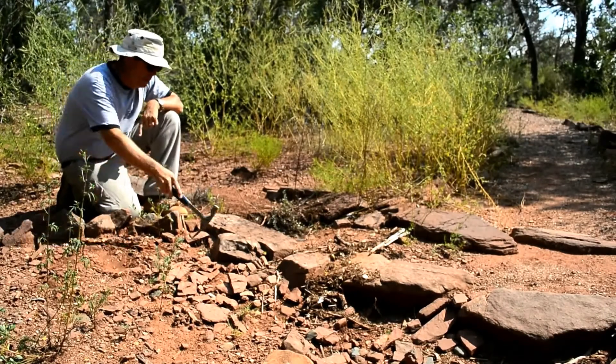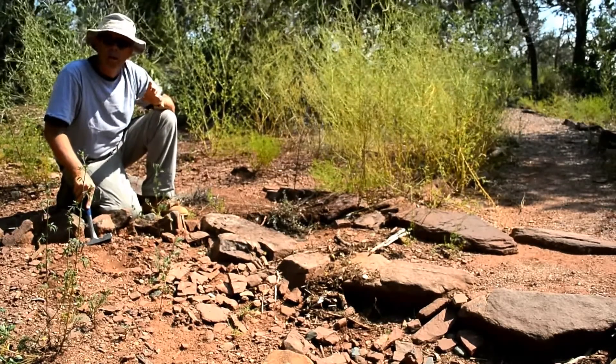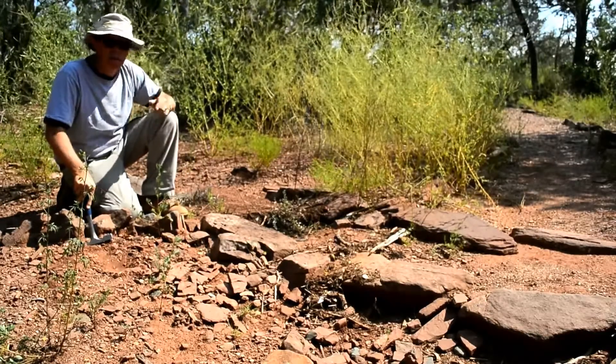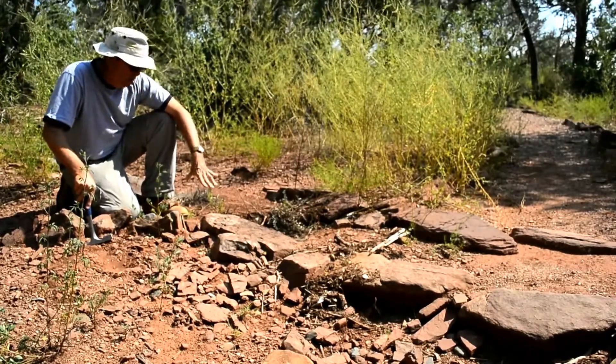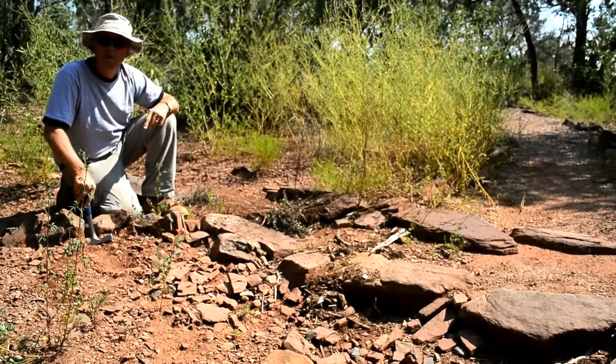The Moenkopi Formation, and these sandstones in particular, were deposited primarily by rivers. To a geologist, they would be called channel sandstones. They're kind of coarse-grained, they have some pebbles and gravelly parts, and they have cross-bedding in them — all features that indicate deposition by rivers.